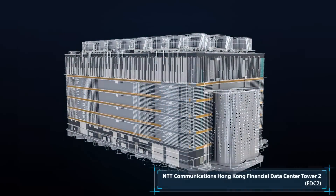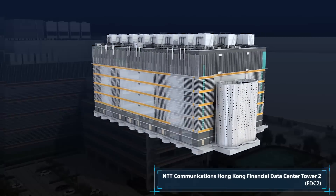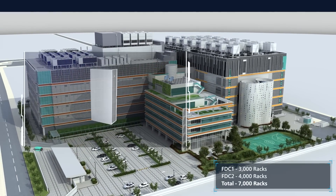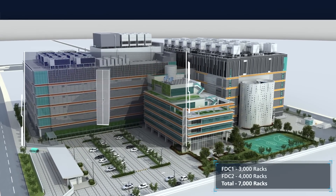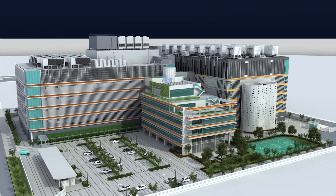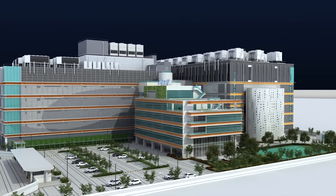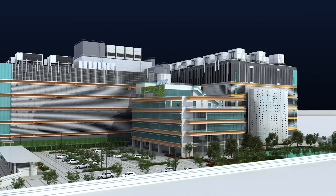As the second phase of the Tier 4 Ready NTT Communications Hong Kong Financial Data Center, FDC2 will add 4,000 racks to the complex. It features ultra-high power density and high service visibility, designed to enhance your business performance in the journey of digitalization.